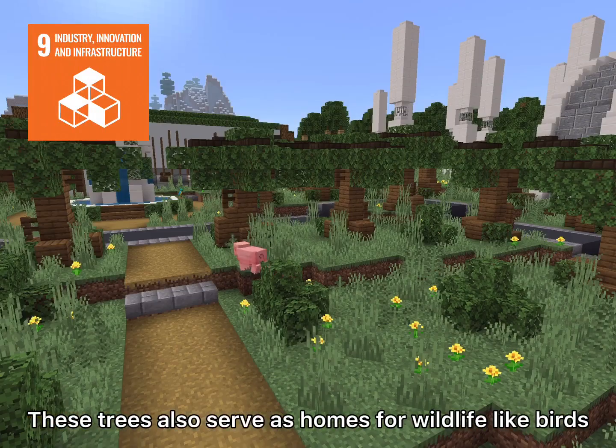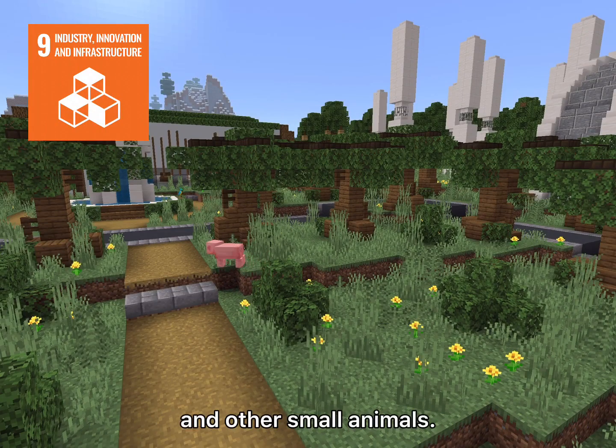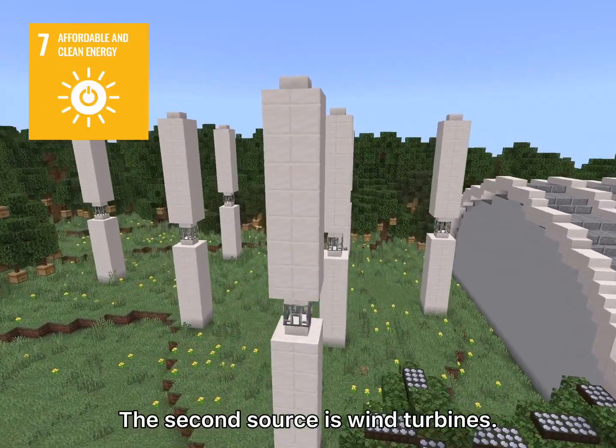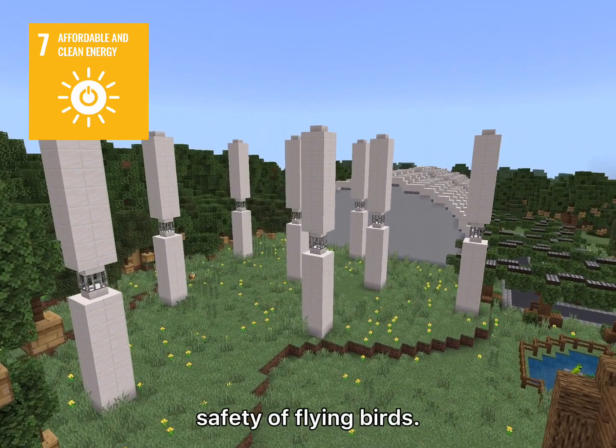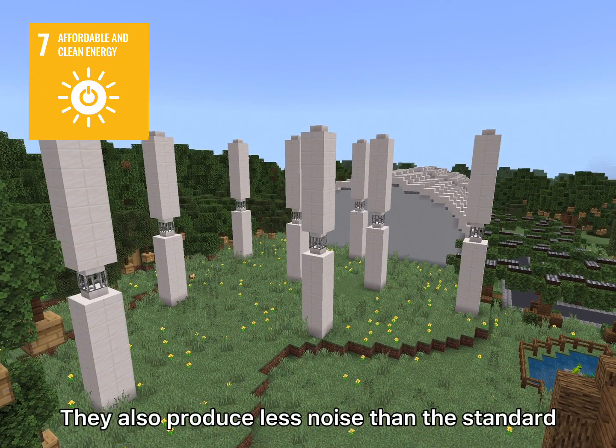These trees also serve as homes for wildlife like birds and other small animals. The second source is wind turbines. The turbines use a bladeless design to ensure the safety of flying birds, and they also produce less noise than the standard design.